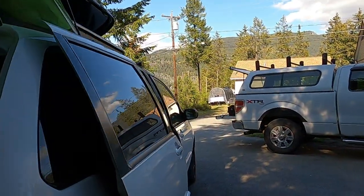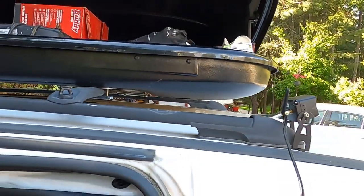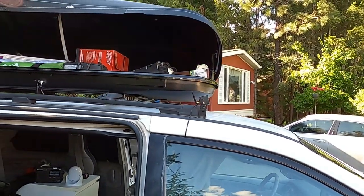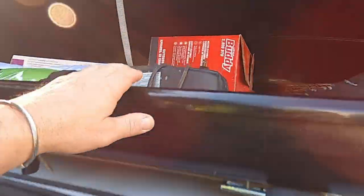I got this topper for the van, which stores a lot of stuff — that's great.